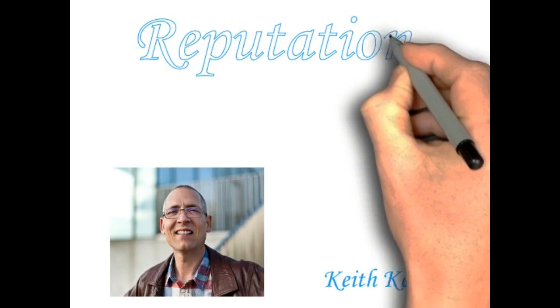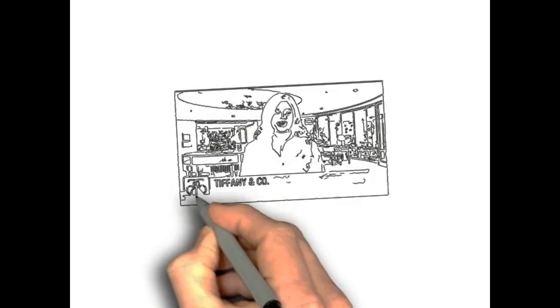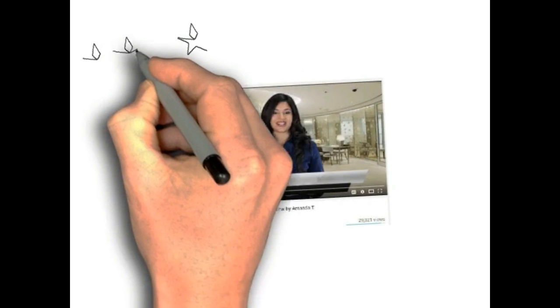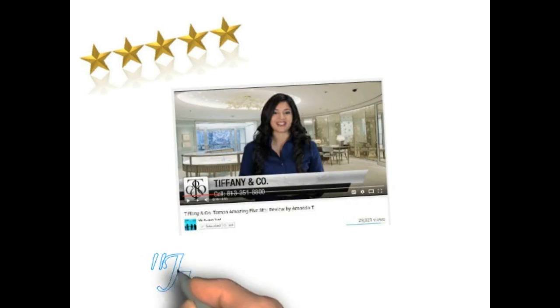Hi, my name is Keith Kelly, and thank you so much for watching this short video. I'm helping small businesses with marketing, and I would like to offer you today an amazing opportunity to showcase your business with a five-star Hollywood-style reputation video.